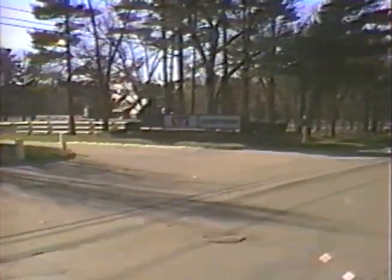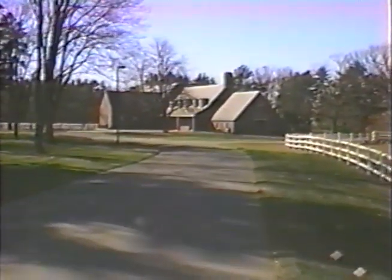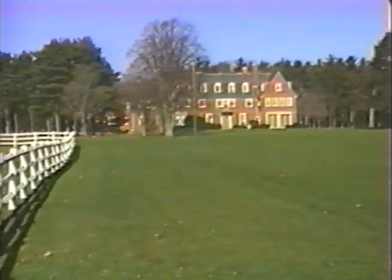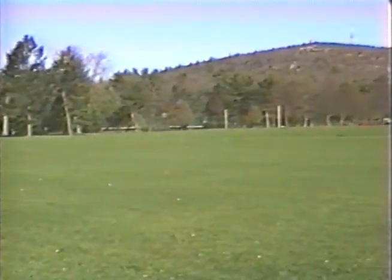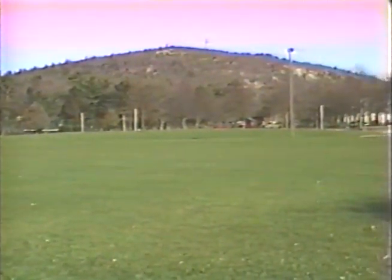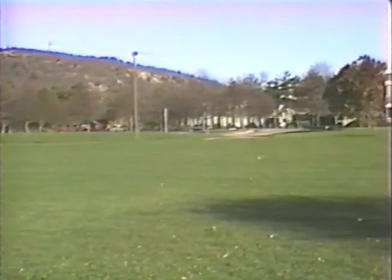At the foot of Great Blue Hill in Canton, Instron Corporation has stood the test of time for over 50 years. Upon entering this tranquil setting, one senses that creativity abounds in this environment. This is the story of the legacy of Instron.